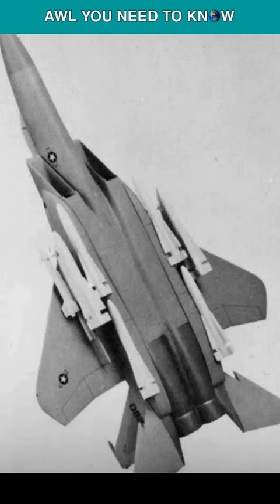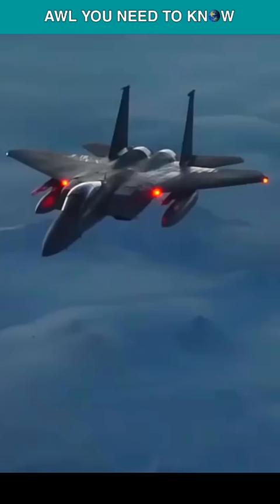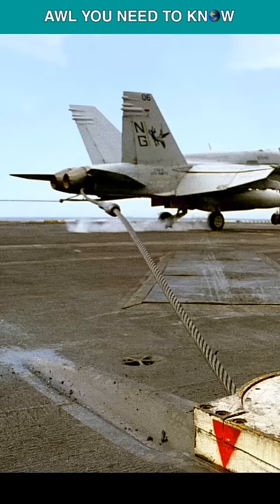with foldable wings and the ability to carry six AIM-54 Phoenix missiles. But the F-15 was never intended to land on the deck of a moving aircraft carrier, and the Sea Eagle was rejected after its failure to meet the Navy's requirements.